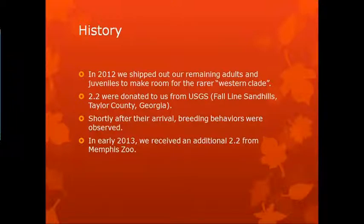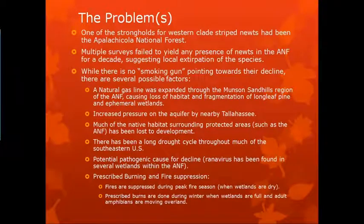Four of them were donated from U.S. Geological Service, and all these animals were from the Fall Line Sandhills in Taylor County, Georgia. Shortly after their arrival, breeding behaviors were observed. In early 2013, we received an additional four from the Memphis Zoo. One of the strongholds for the western haplogroup had been the Apalachicola National Forest. Multiple surveys over the course of several decades failed to yield any presence of newts within the Apalachicola National Forest, suggesting a local extirpation of the species.